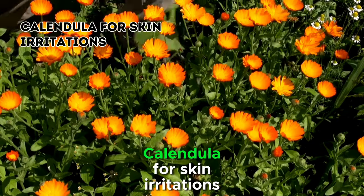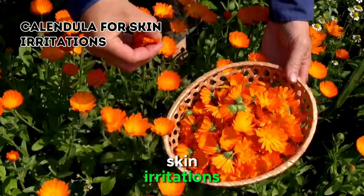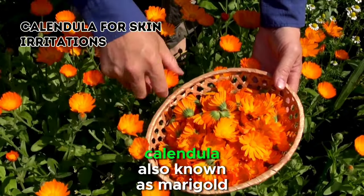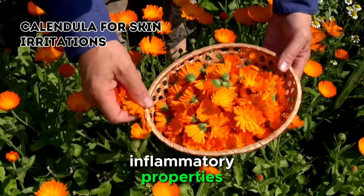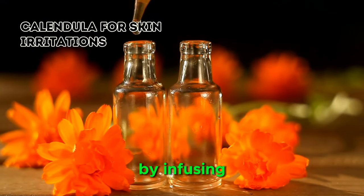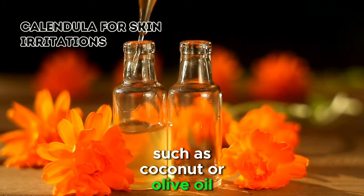5. Calendula for Skin Irritations. Chickens can be prone to skin irritations, especially in humid or dusty environments. Calendula, also known as marigold, has soothing and anti-inflammatory properties that make it an excellent remedy for skin issues. Create a calendula salve by infusing calendula flowers in a carrier oil, such as coconut or olive oil.